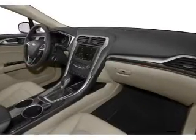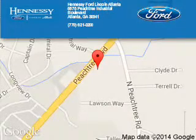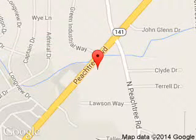Let us put you in the driver's seat today. Call or click to contact us. Hennessey Ford Atlanta is dedicated to doing everything possible to ensure that the experience you have selecting your next vehicle is a pleasant one. Hennessey, 5675 Peachtree Industrial Boulevard,